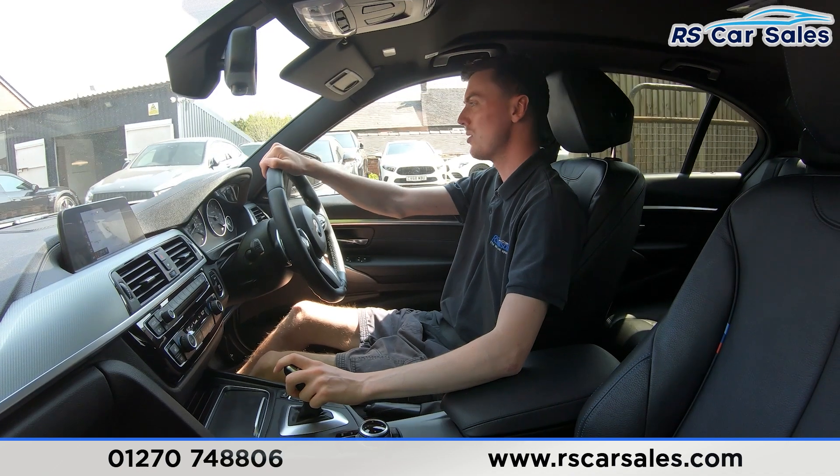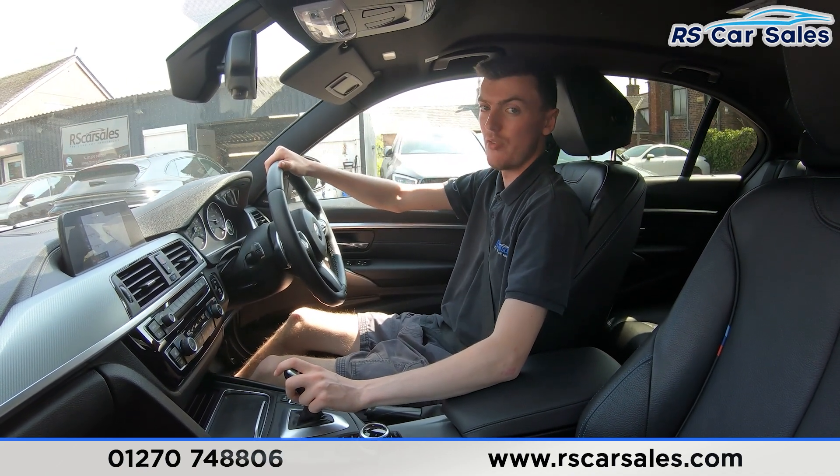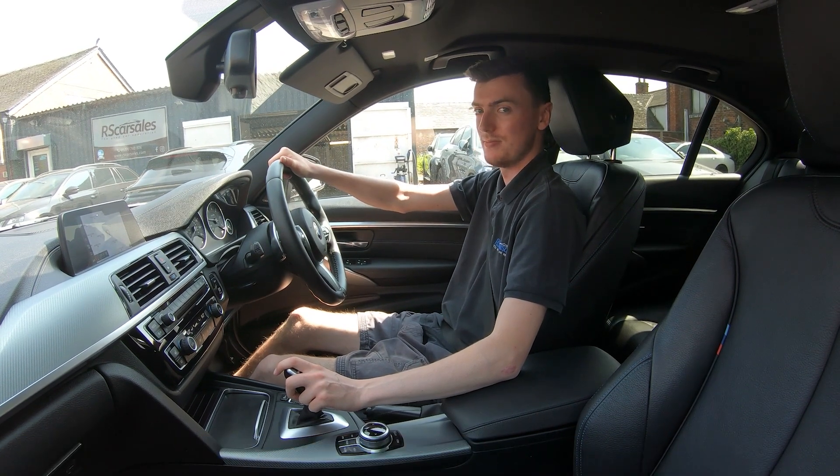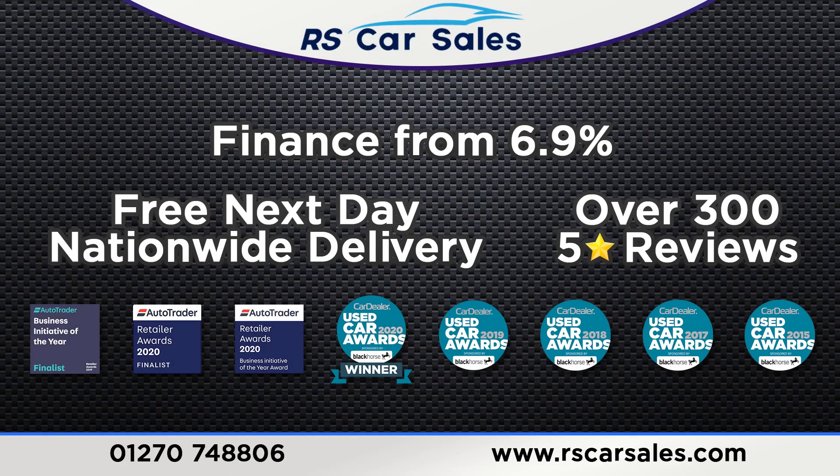If this video hasn't answered all your questions, please feel free to get in contact with our sales team where they can answer any outstanding questions and run through any other enquiries you may have. That's all for me today — cheers!